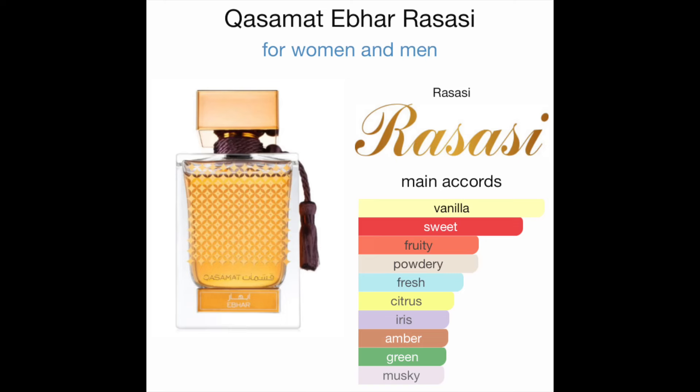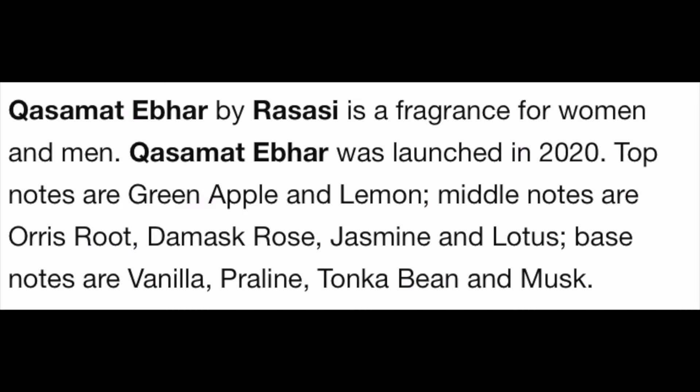This fragrance is unisex — for men and women. The main accords are vanilla, sweet, fruity, powdery, fresh citrus, iris, amber, green, and musky. It was launched in 2020. Top notes are green apple and lemon; middle notes are orris root, damask rose, jasmine, and lotus; base notes are vanilla, praline, tonka bean, and musk.